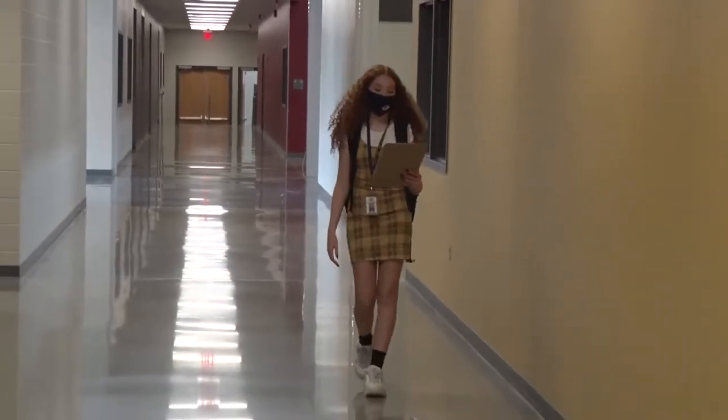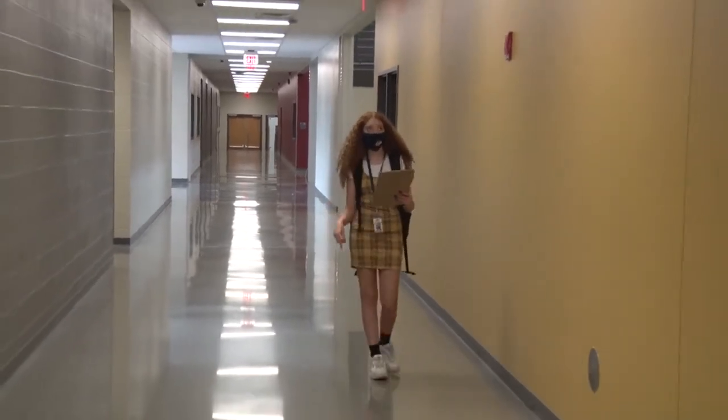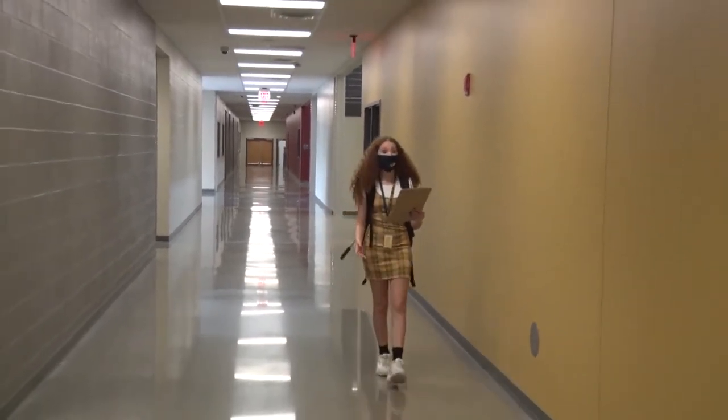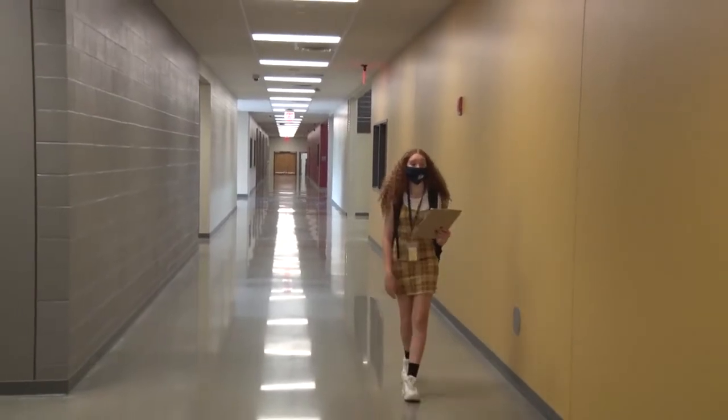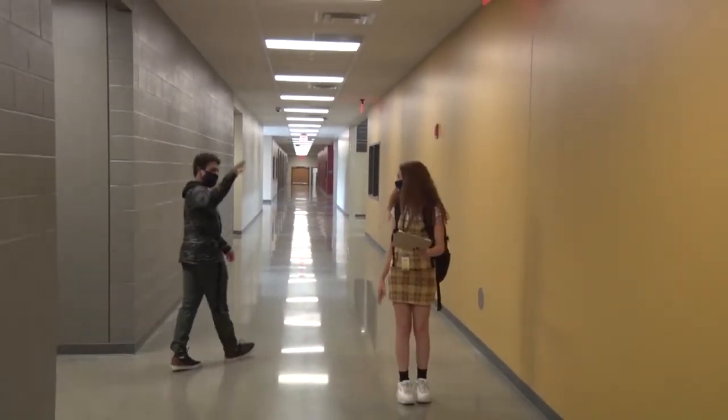Remember, when entering the school and walking through the hallways, you should always follow the directional signs on the floor and stay six feet apart. And whenever possible, avoid touching, handshakes, and high fives. Hey Ariel. Hey Caitlin.